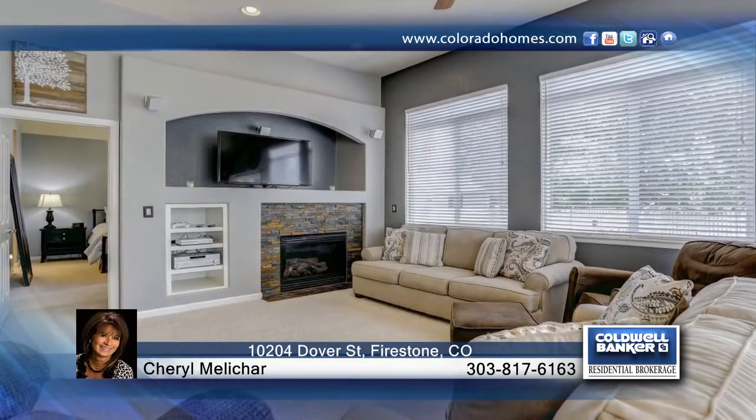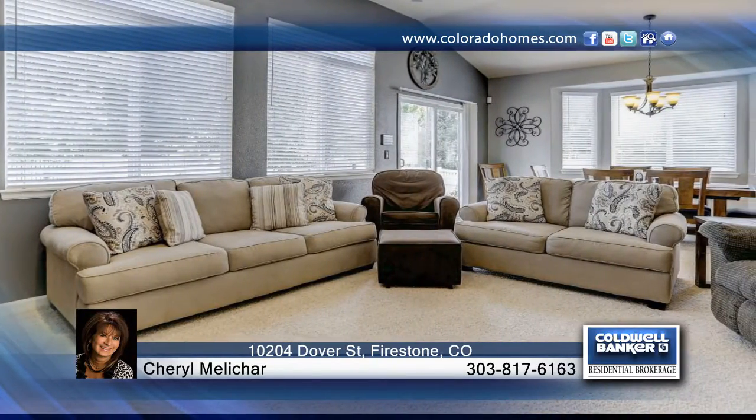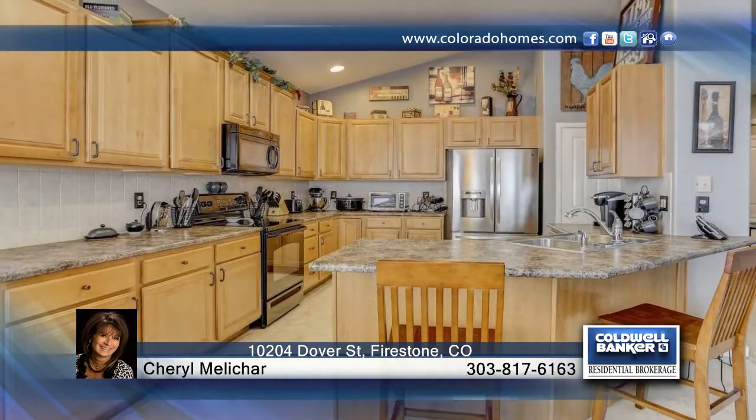This neat and clean ranch style home features two bedrooms and a study, as well as an open floor plan with vaulted ceilings, full unfinished basement, and a relaxing backyard with fabulous landscaping. You'll also find a storage shed that won't disappoint.